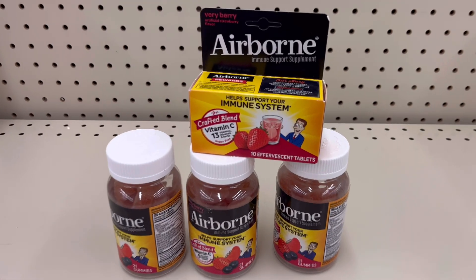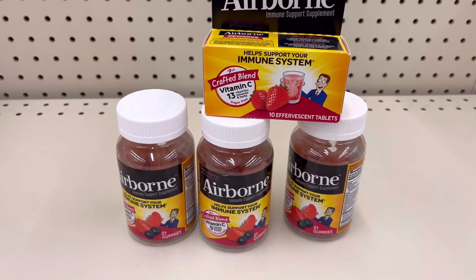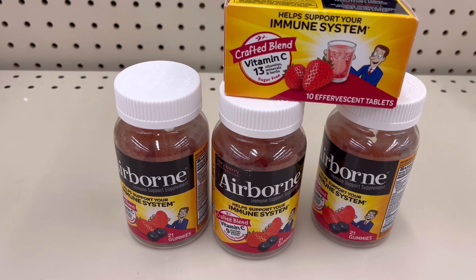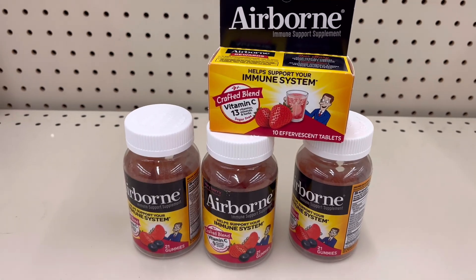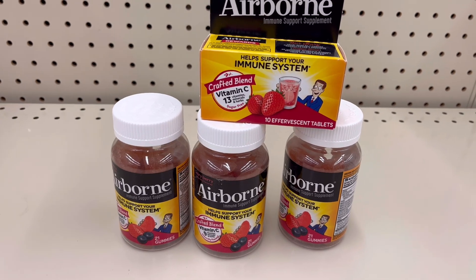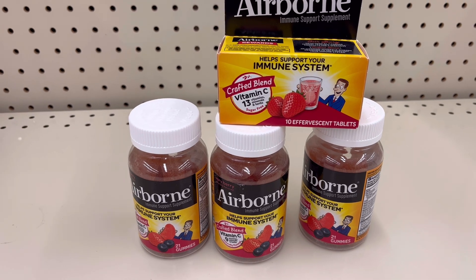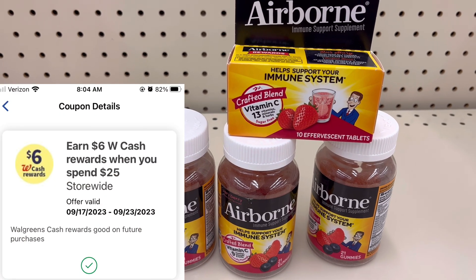For my first transaction, I grabbed the Airborne because as you can tell my voice is different — I am feeling under the weather a bit and I need this vitamin C. I grabbed them since on this account I still have that health and wellness booster: spend $25 get $7, plus I have a digital spend booster on this one — I think it is spend $25 get $6 in Walgreens cash rewards.